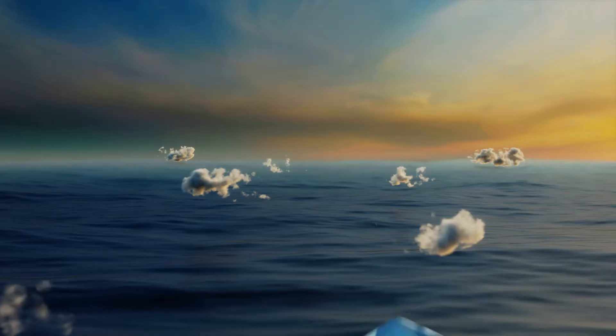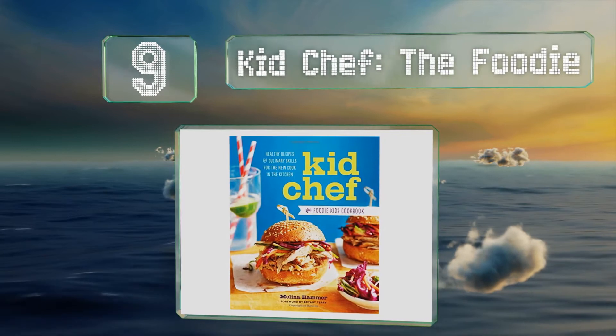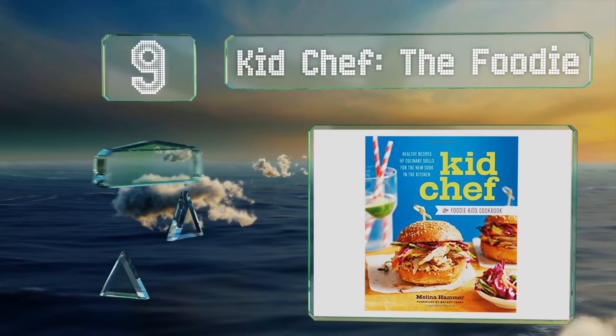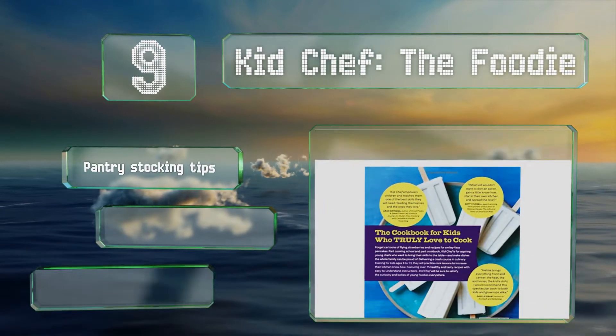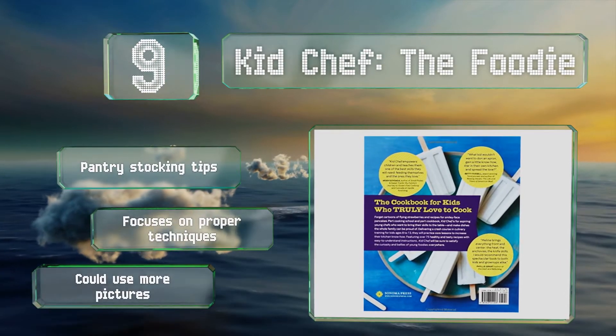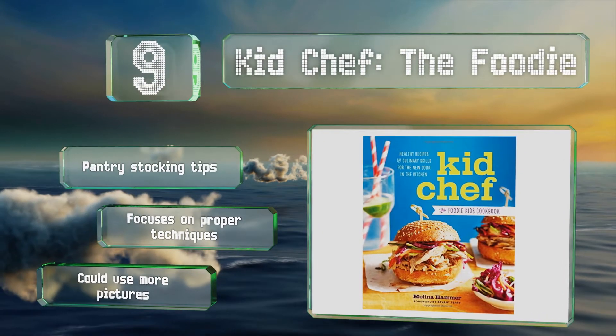At number 9: if your children are serious about learning to cook, Kid Chef the Foodie won't baby them. It teaches real skills like how to sharpen and handle knives, cleanliness, food storage, and how to use the stove. This makes it better suited to older kids though. It includes pantry stocking tips and focuses on proper techniques. But it could use more pictures.